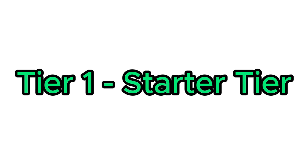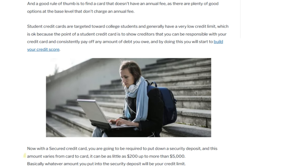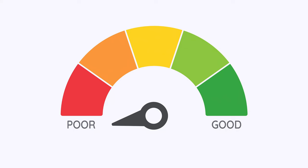Tier one is the starter tier. The cards in this tier are typically made up of cards that don't require a super high credit score or any credit history to get. Typically, the credit line on these cards is just a couple hundred dollars and there's not many perks or tie-ins associated with the cards. The biggest reason to get one of these cards is to start building credit, whether you're someone that does not have a credit history or someone that has a poor credit history.